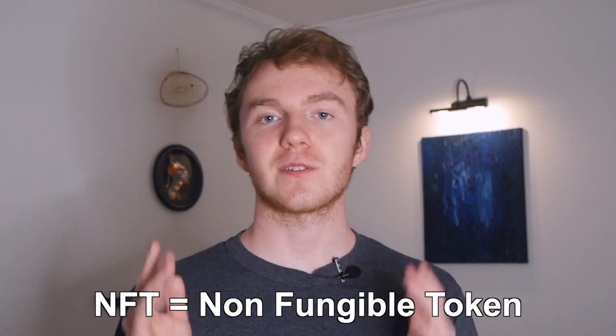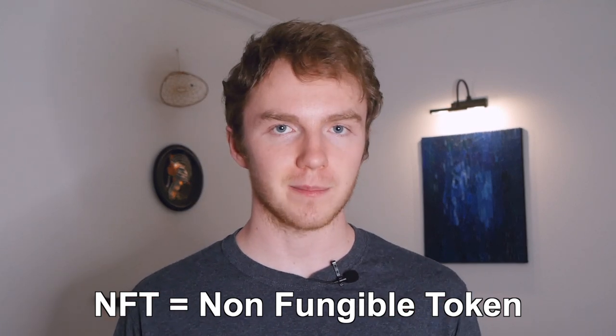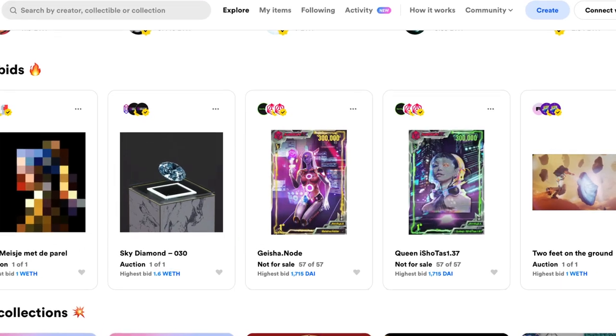So what is an NFT? NFT stands for non-fungible tokens. This basically means that no token is the same. These tokens are often pieces of digital art. Each piece of art has a signature that cannot be replicated. So when you buy a piece of art, that signature is connected to your name on the blockchain showing that you own the art. At the moment, most of these digital art pieces are bought and sold using the cryptocurrency Ethereum.